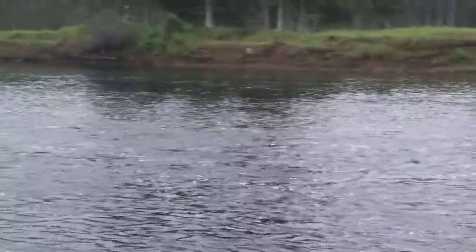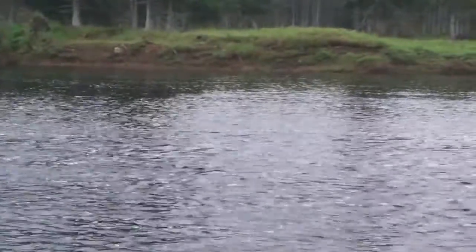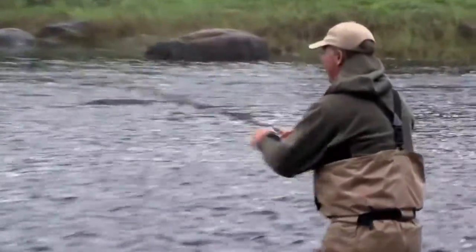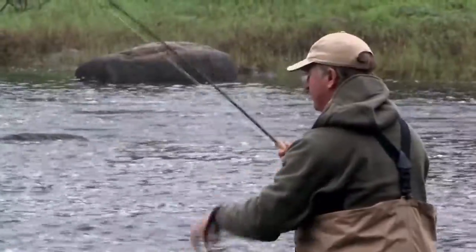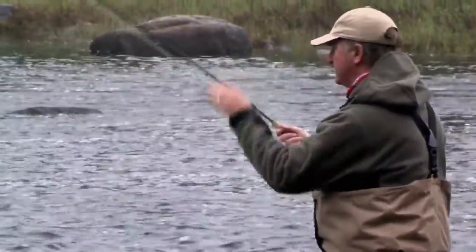Look at that guy go! What happened was I actually saw that fish porpoise, and I cast out above him and measured the distance I needed to put it, and he took it on the first swing. There are obviously some fresh fish moving up here because we keep seeing them. First cast to him — that's a good eye.